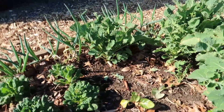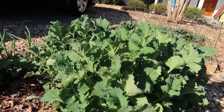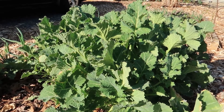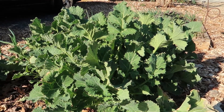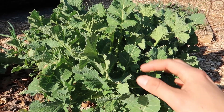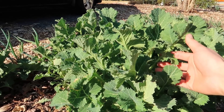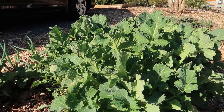The other thing I have growing — and it's doing really well — is this. It's called winter rape and it's a Chinese green. In China they actually grow it for the seeds, press them, and make oil out of it. So if you look on the back of some food packaging it will say rapeseed oil — it's this plant. But I'm growing it for the greens, and it actually just tastes like a collard green, except it's a lot hardier than a collard green, which is why I grow it in the winter.